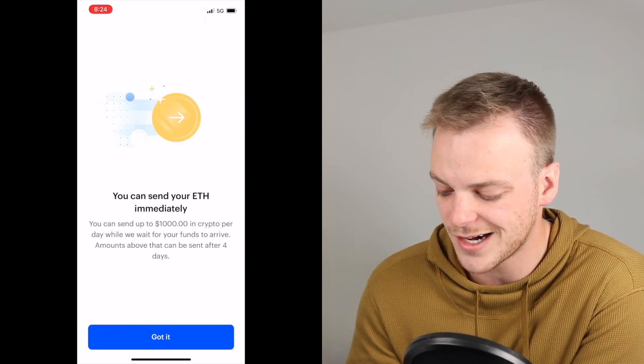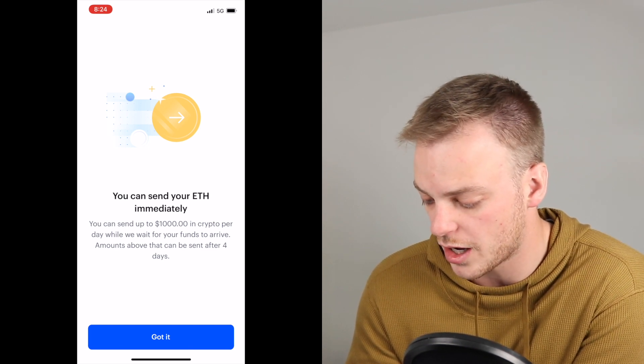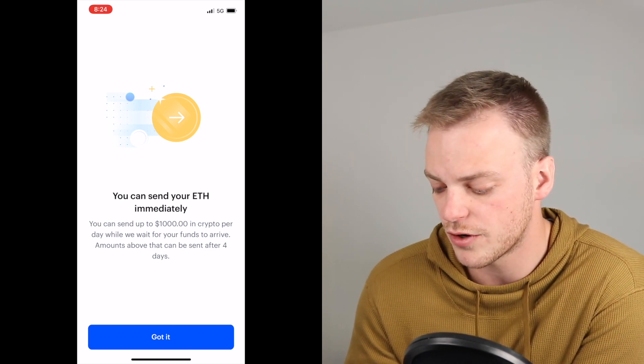Now the cool thing about this is that you can actually send your Ethereum immediately — up to $1,000 in crypto per day — while we wait for your funds to arrive. This gives you the opportunity to purchase the crypto and then send it immediately to somebody else or to yourself in a different account right away without having to wait for it to clear.